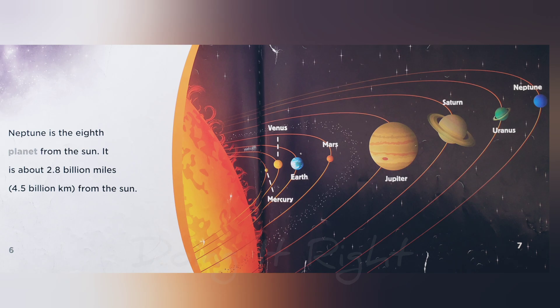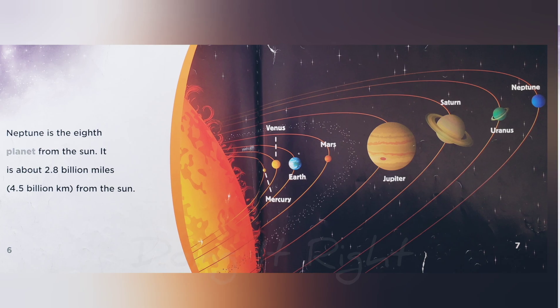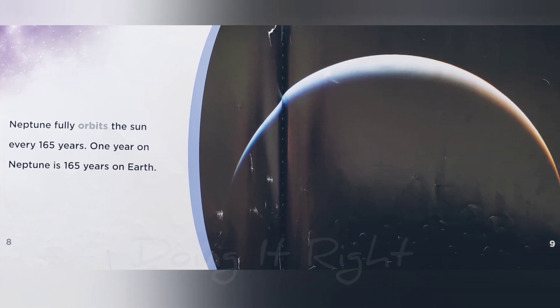It is about 2.8 billion miles, 4.5 billion kilometers from the sun. Neptune fully orbits the sun every 165 years. One year on Neptune is 165 years on Earth.